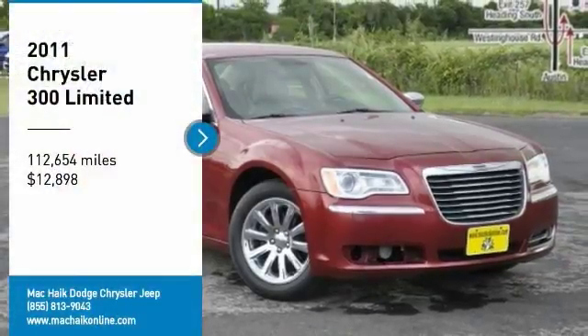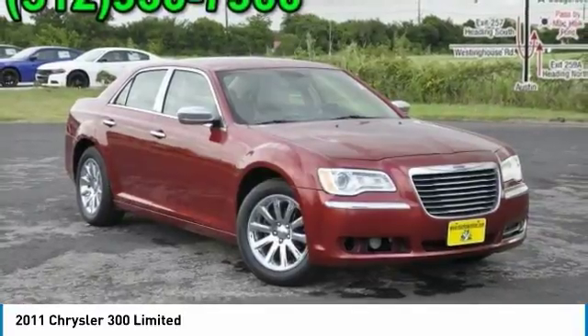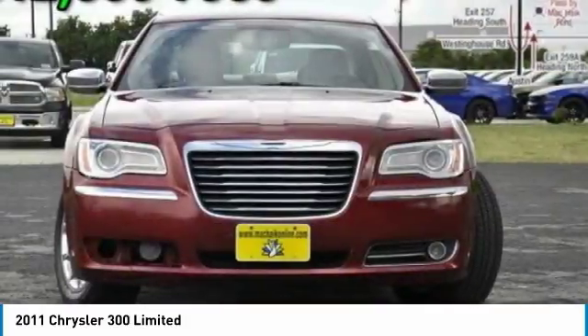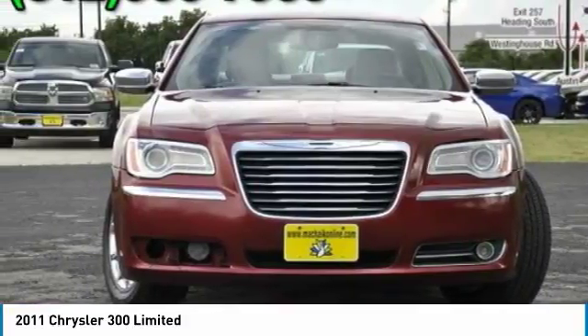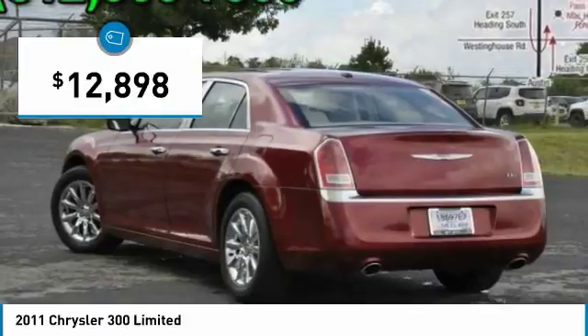Looking for the right vehicle? Check out the 2011 300. The Chrysler 300 combines sport and luxury in one unique and powerful package. If you're looking for elegance and performance, the 300 delivers and is priced below $15,000.